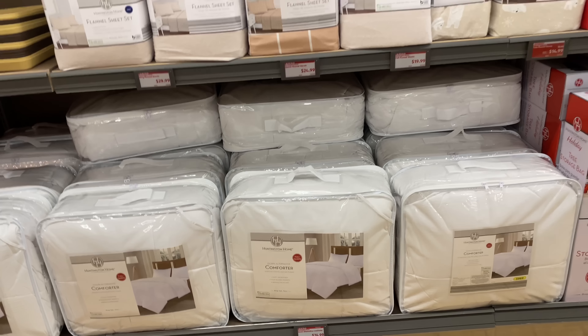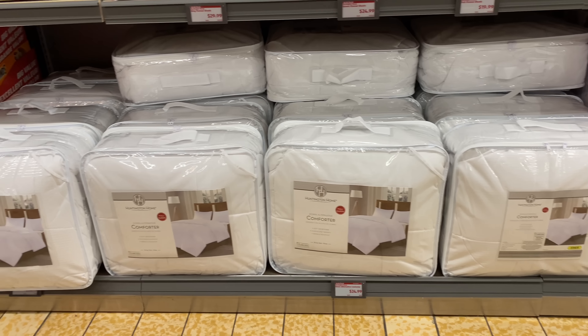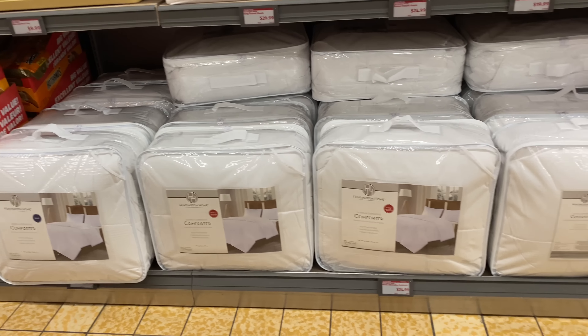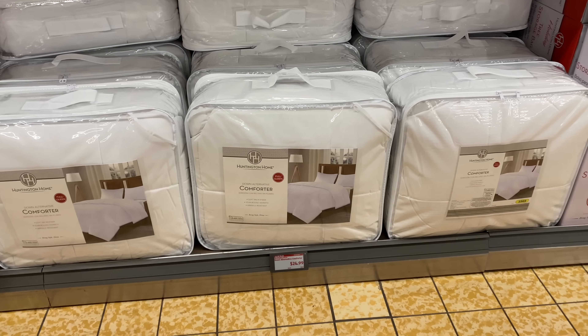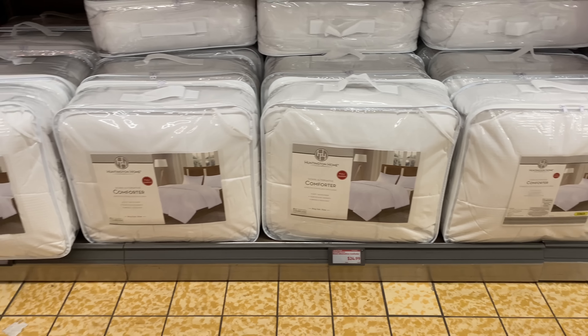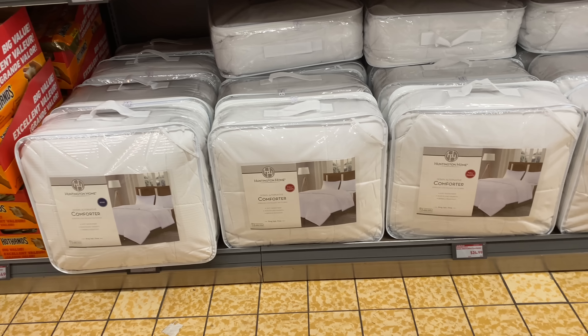Here we have an alternative comforter for $24.99 and it is in white only. I see full, queen, and king sizes available.